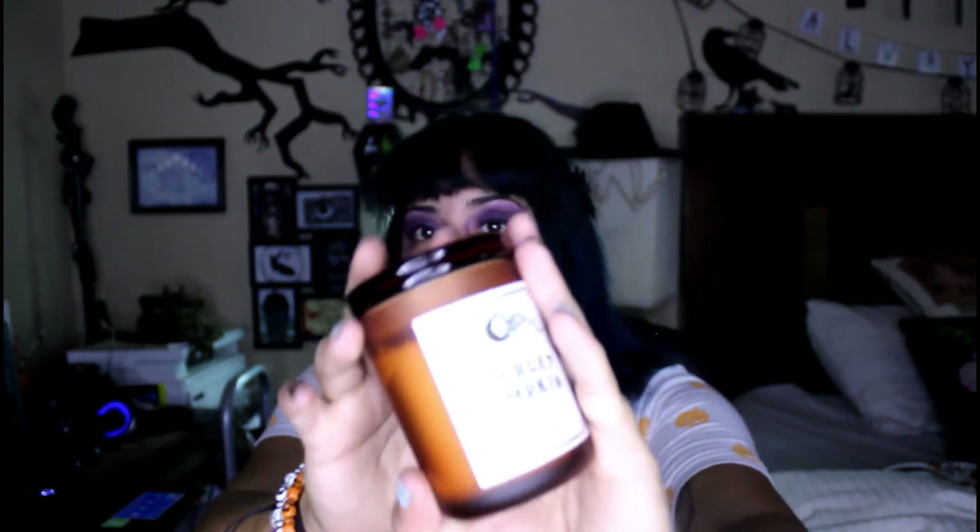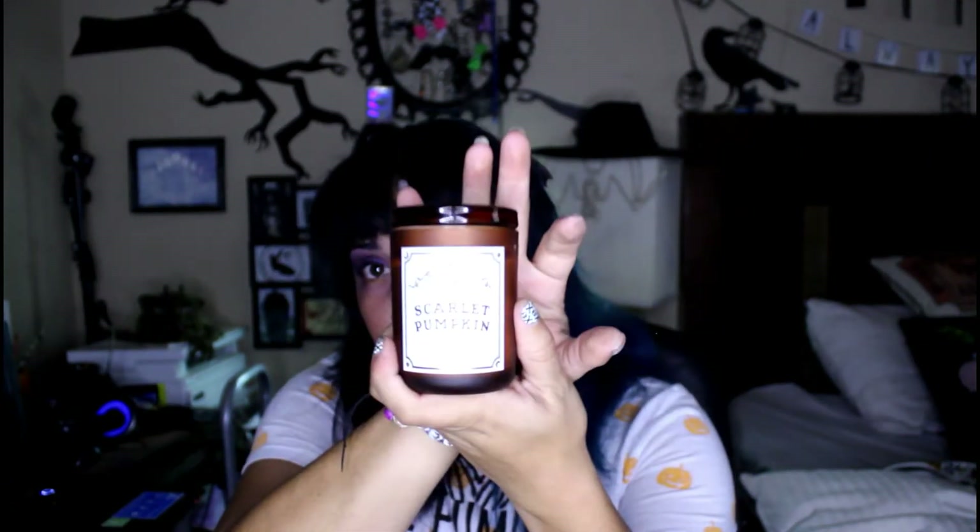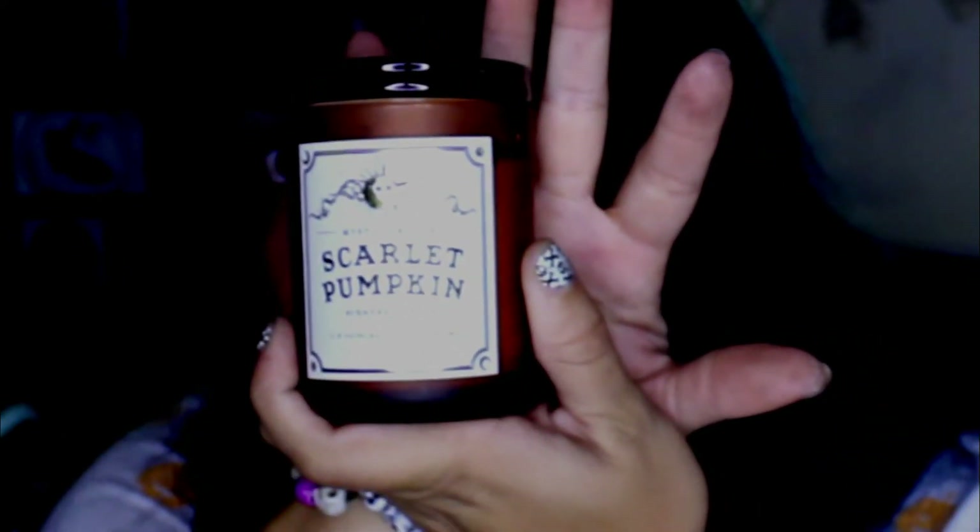The last store is TJ Maxx and I got a bunch of candles from there — I just really liked candles this year. I got this one because the label is really cool and it smells good. It's called 'Sick Oracle' and it looks kind of like a Ouija board. It has a really really strong pumpkin smell but it smells good.